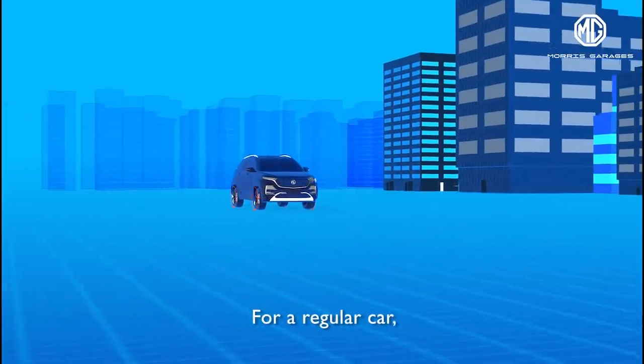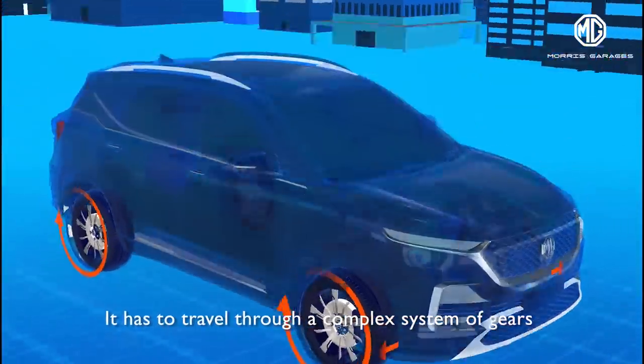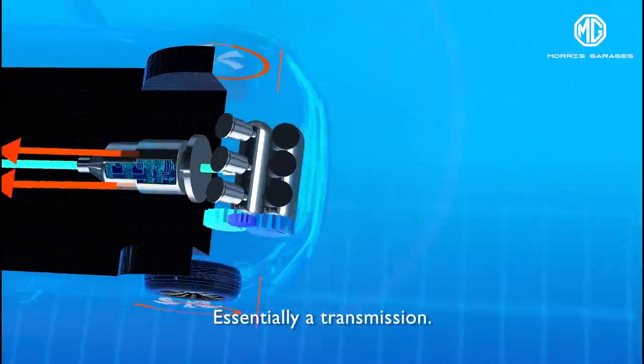For a regular car, putting the power from its engine onto the road is a challenge. It has to travel through a complex system of gears and transfer cases and torque tubes, essentially a transmission.